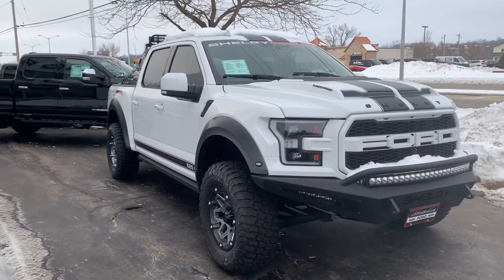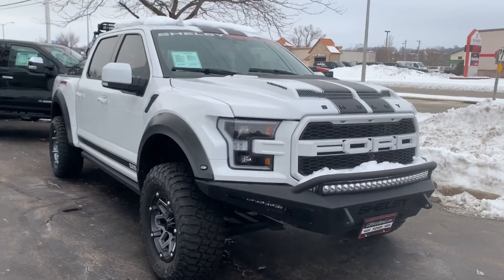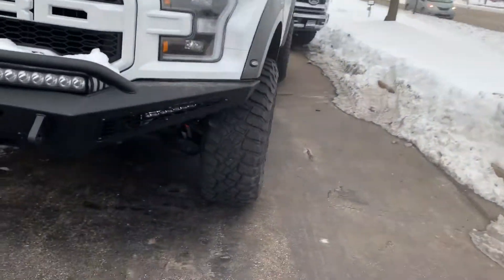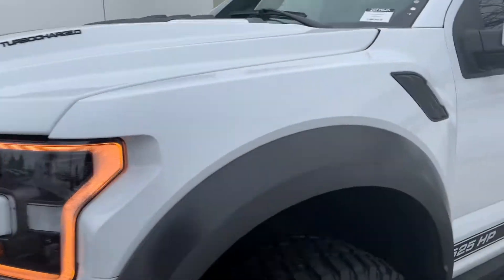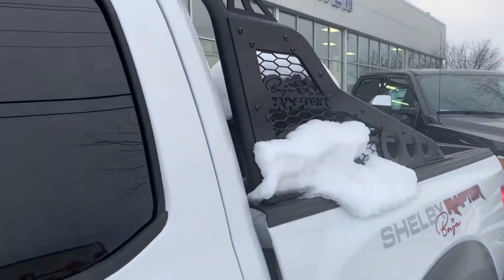John ZJ Gordy, Boucher Ford Lincoln West Bend, bringing you the 2020 Shelby Baja Raptor. This truck is pretty sharp — it's got the Shelby bumper down here with fog lights below, remote start, upgraded hood marker lights, and a painted grille.